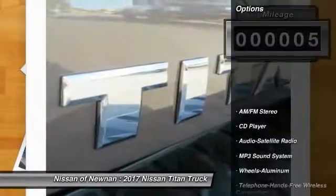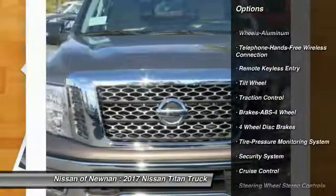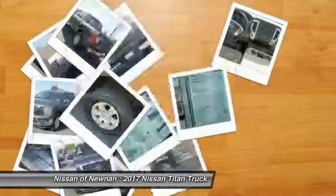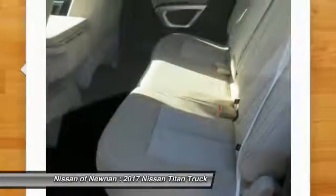Here are some of this vehicle's great options: traction control, anti-lock braking system, air conditioning, Bluetooth wireless data link for hands-free phone, power steering, cruise control, aluminum wheels, AM FM stereo radio, rear defrost, power windows.